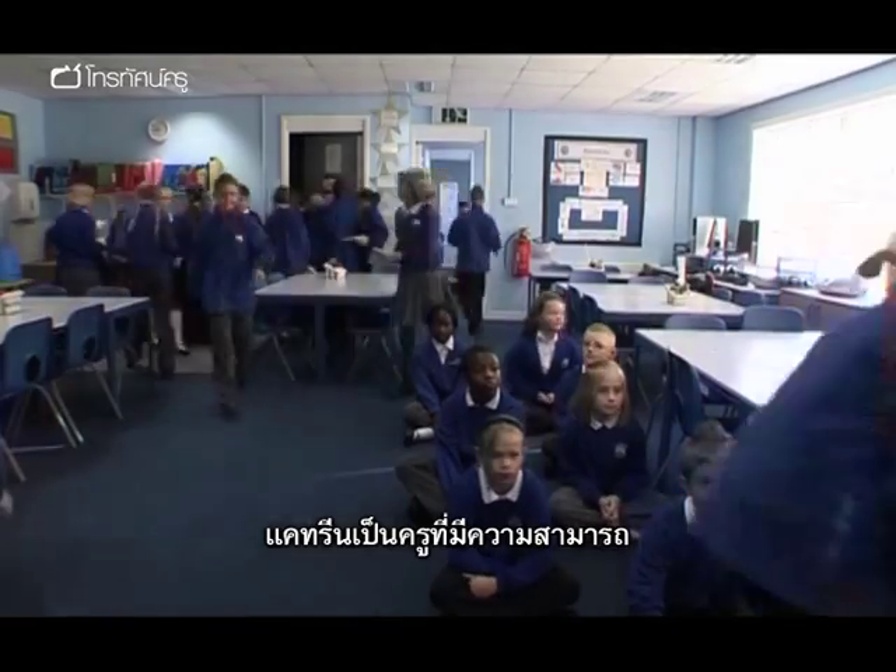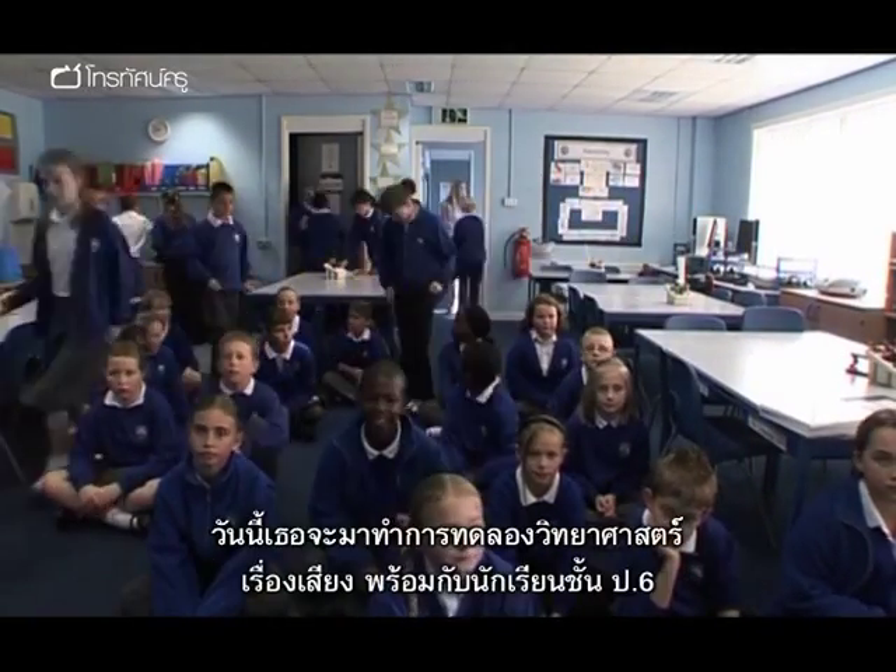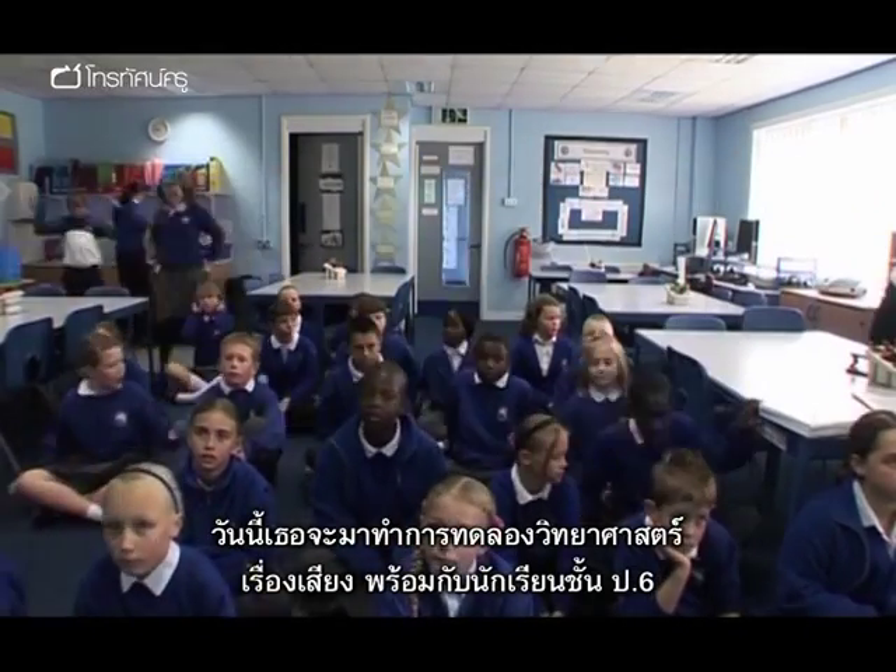Katrine is a recently qualified teacher and the science coordinator at Bobbing Village School in Kent. Today she is doing a science investigation on sound with a Year 6 group.